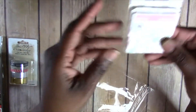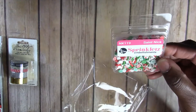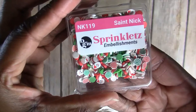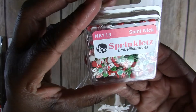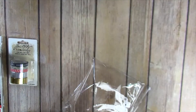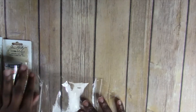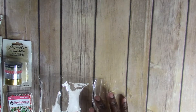Because I want to incorporate a shaker pocket, I got these Sprinklets — Saint Nick — and that's really cute. It has the little Santa face and all the little candy sprinkles. I thought that would be cute to add into a sequin mix and do a shaker pocket, so that's another plan of mine.